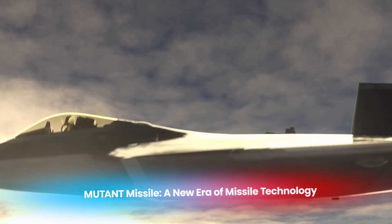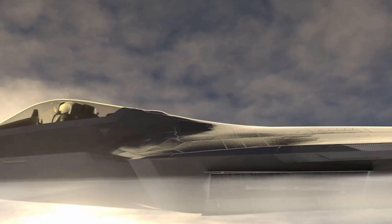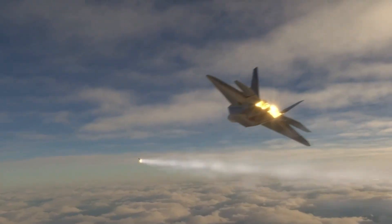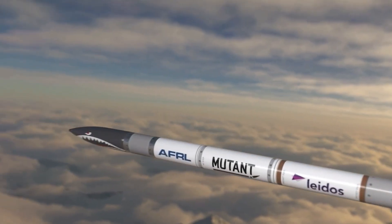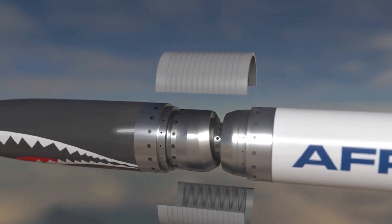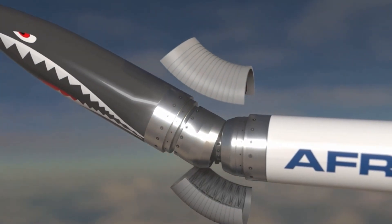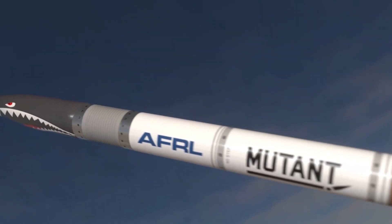The Mutant Missile, short for Maneuverable Unmanned Tactical Aerial Navigation technology, represents a new era in missile agility. While most missiles follow a fixed trajectory, relying solely on control surfaces for minor adjustments, the Mutant missile introduces a completely new approach — it can actually bend mid-flight.